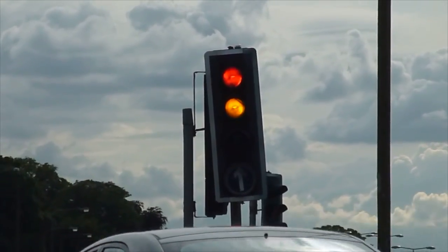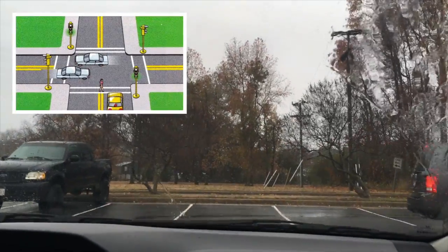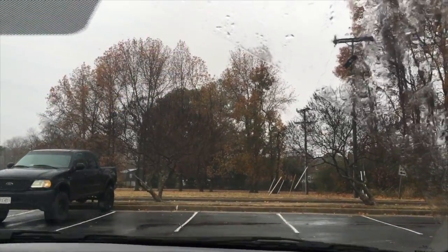You should also yield at fresh green lights when there are pedestrians crossing the crosswalk, or if there are vehicles still in the intersection.